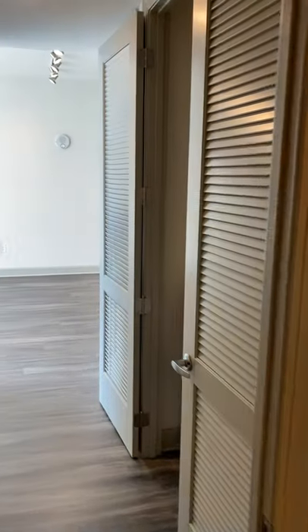This floor plan sits at almost a thousand square feet.